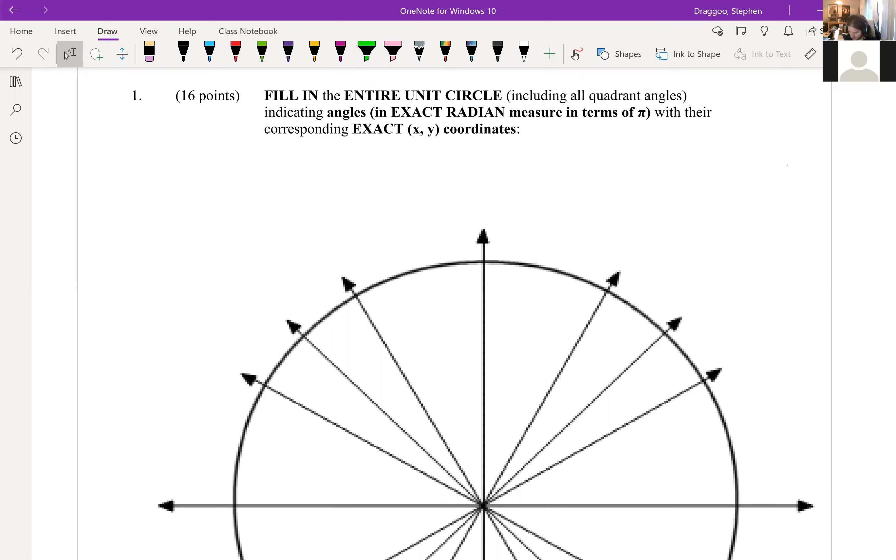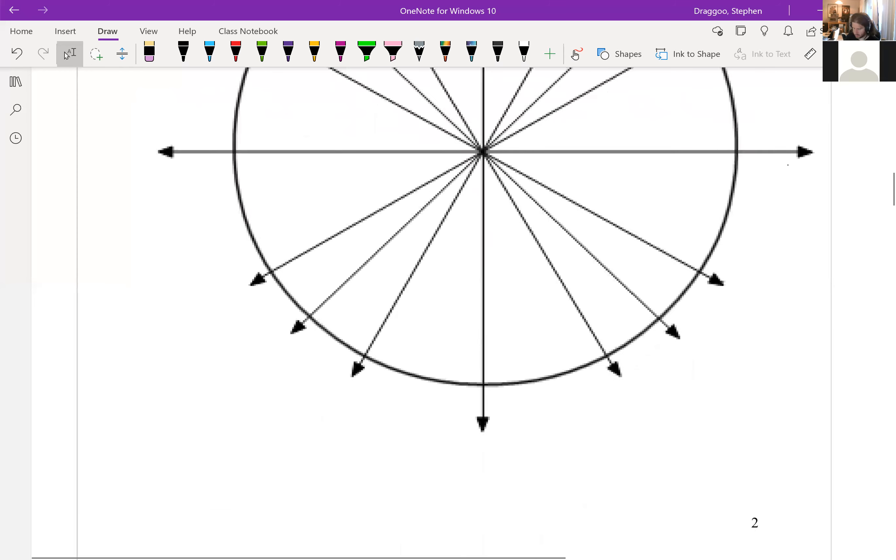I would expect the 18 unit circle questions to take under five minutes — they should all go pretty quick. There is a unit circle practice quiz on D2L right now that you can attempt as many times as you like. I recommend attempting it until you can get a perfect score in under two minutes. Technically I'm not requiring memorization, but you would do well to memorize the unit circle — it'll help a lot over the rest of the semester.